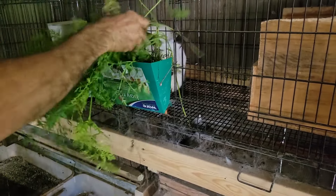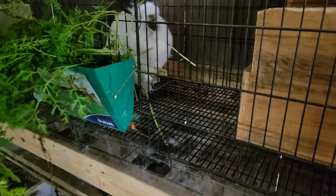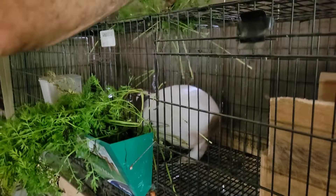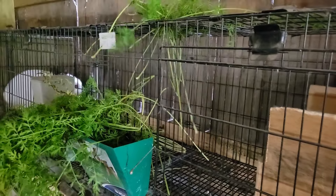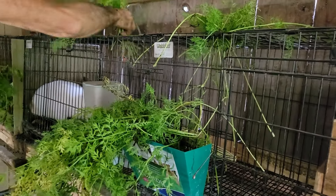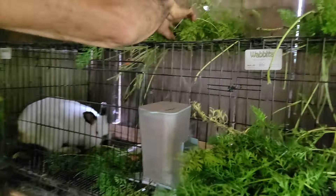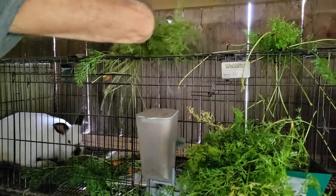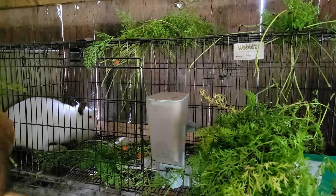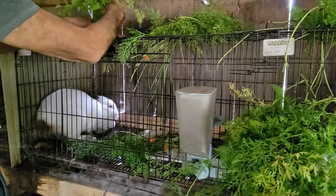She's being grouchy this morning - she gets grouchy when anything doesn't go good. I stick the greens up on top and everywhere, sticking down through the wire. They feel more like they're in the wild when you do that - they pull them through and eat. It feels more natural that way.